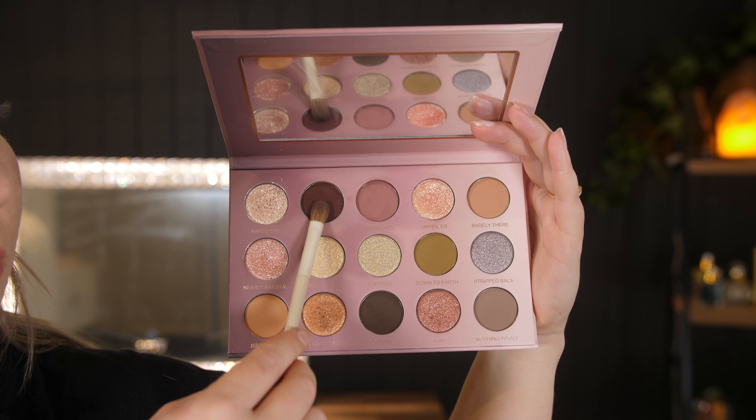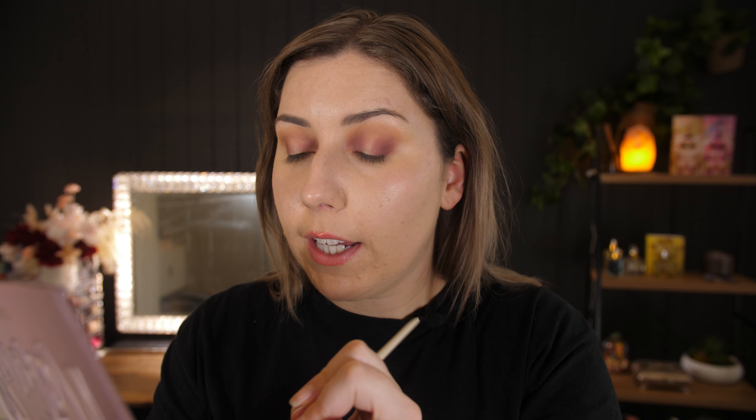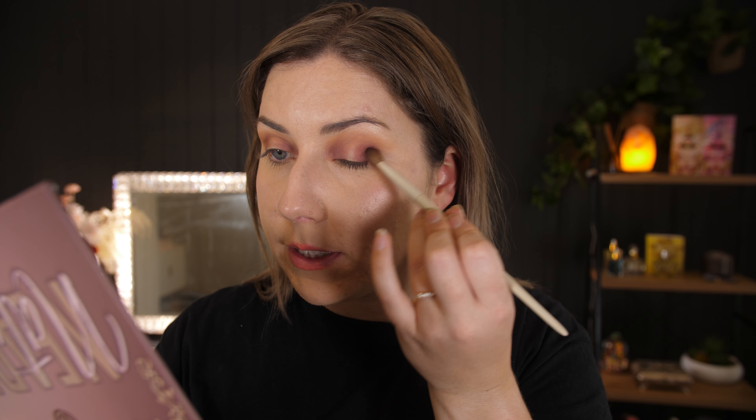I really wish Glaminatrix Cosmetics would come out with more natural neutral palettes — I would buy every single one. This is coming together so quickly and easily. Going in with the shade Naturally, I'm just going to tap that on the outer corner just to create some dimension, with the smallest amount.